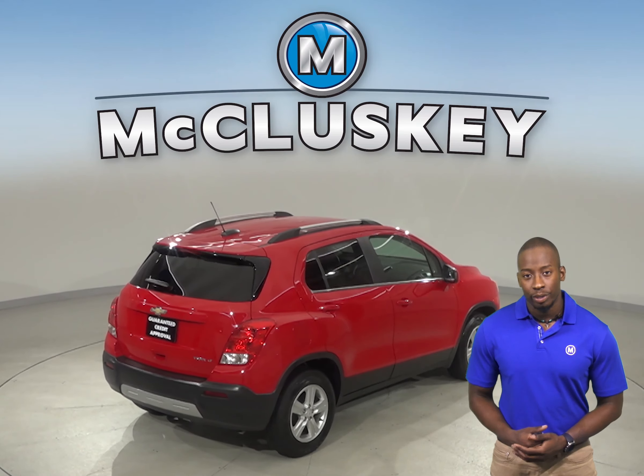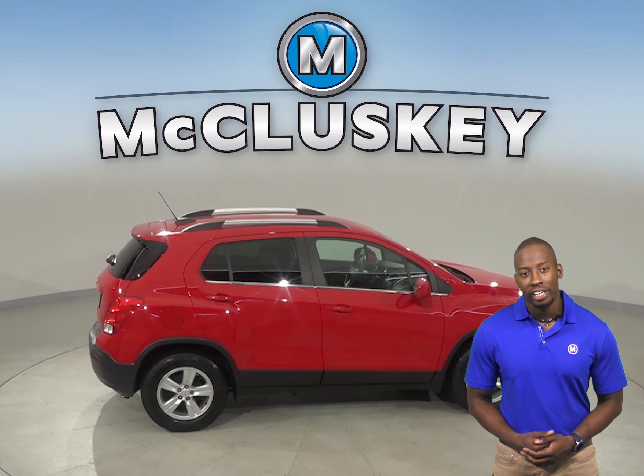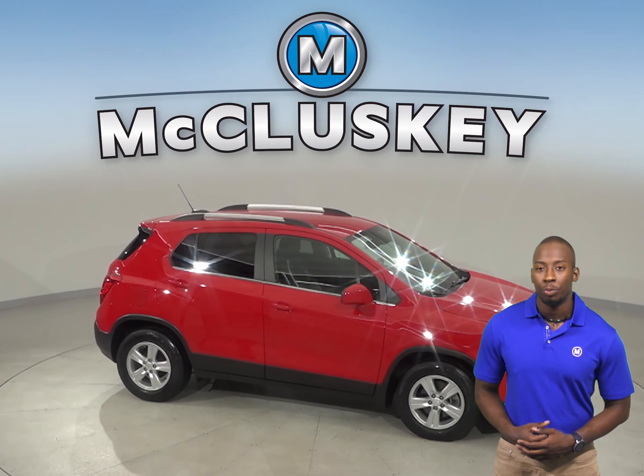If you want to try this vehicle out, come on down and try it before you buy it with our free 48-hour test drive. It's passed our 172-point inspection.